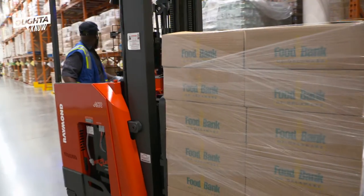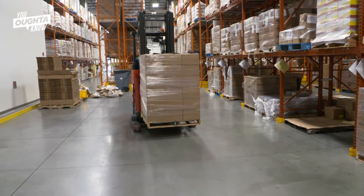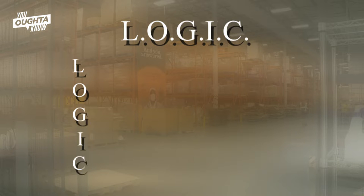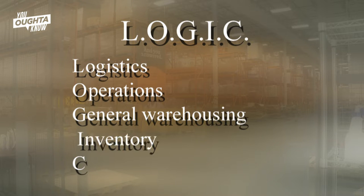It's the perfect place to train students enrolled in the Food Bank's LOGIC course. LOGIC stands for Logistics, Operations, General Warehousing, and Inventory Control.